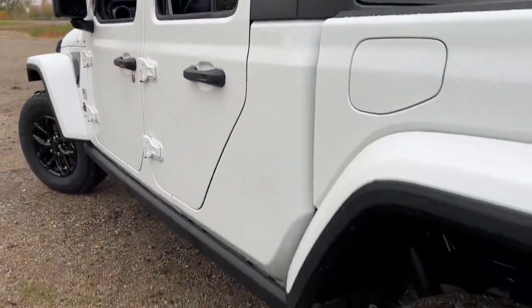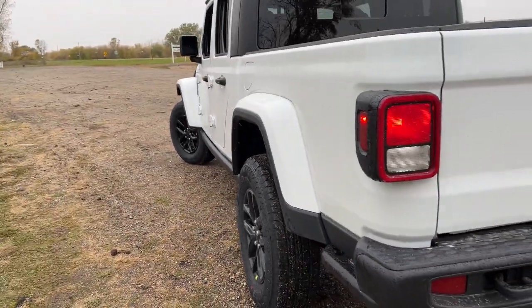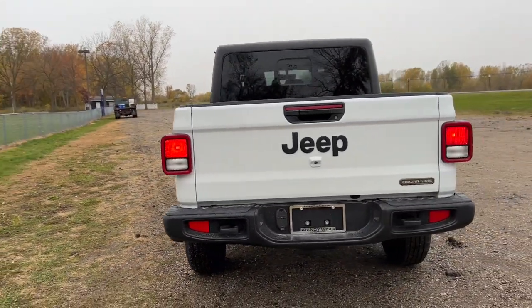Dare to enjoy the freedom you crave in this no-excuses Gladiator. Come in for a fun and easy test drive — our team will make it the best part of your day.